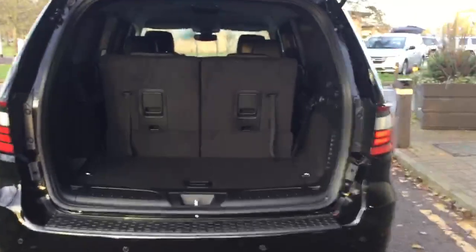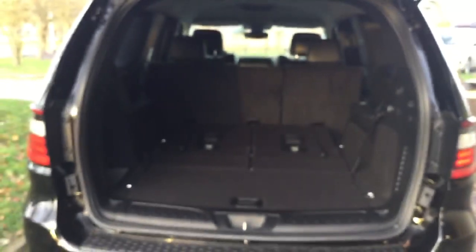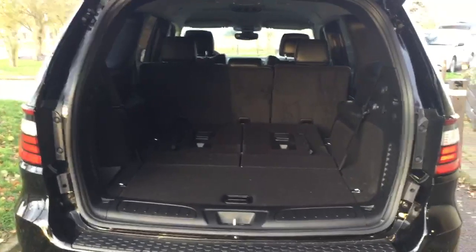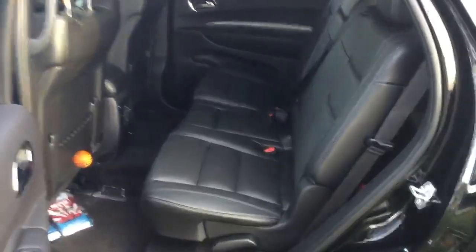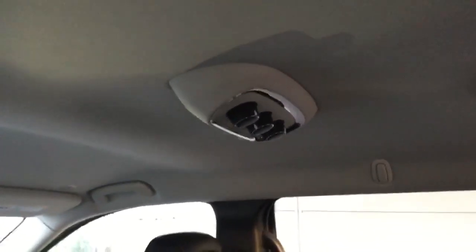In the trunk we have the third row — it's a 50-50 folding rear bench. Before I drop this down, it's very easy to access. If you don't need the third row, as you can see, you've got plenty of space in there as well. In the second row, rear passenger area, there's plenty of space — easily fit three adults. It has all the LATCH system in there, and it has dual temperature control, so you can operate the temperature control in the back, with the override up front.